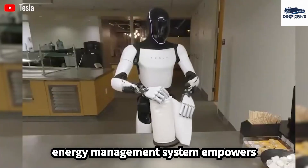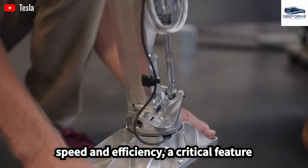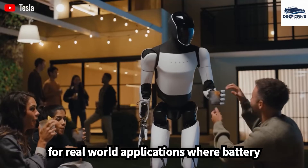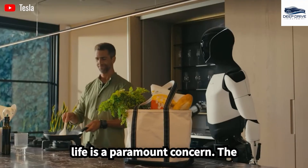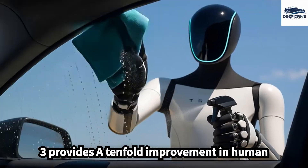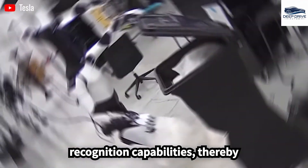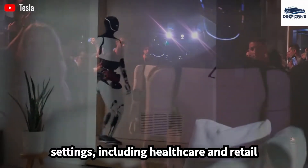The incorporation of a new energy management system empowers Optimus Gen 3 to operate with greater speed and efficiency, a critical feature for real-world applications where battery life is a paramount concern. The enhanced vision system provides a tenfold improvement in human recognition capabilities, enabling effective interaction in various settings, including healthcare and retail environments.